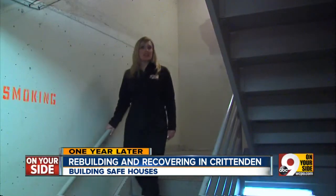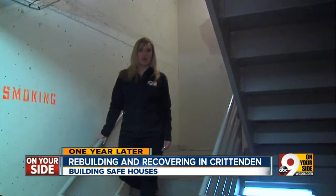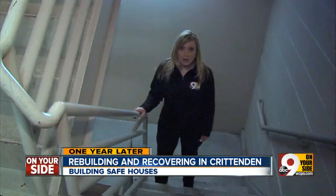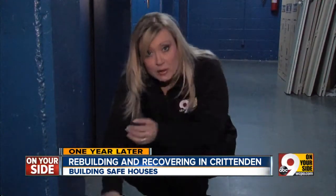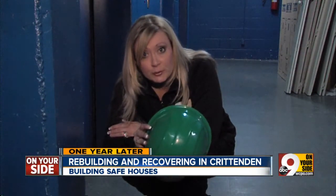If you're in a high-rise apartment, you can come to the stairwell. Whether you're in the bathroom, closet, a stairwell, or the lowest level, you want to duck down and cover your head to protect from debris. If you happen to have a helmet, you want to use it.